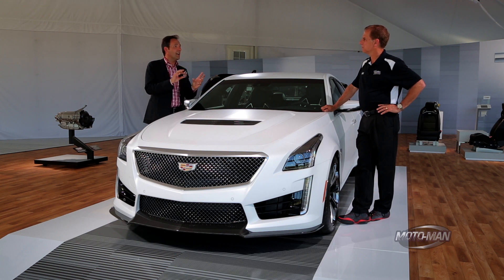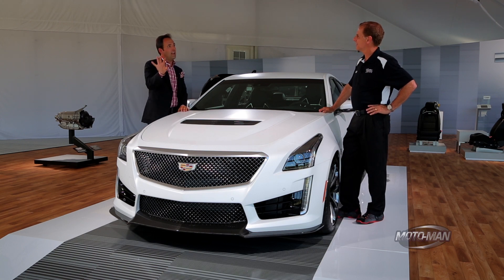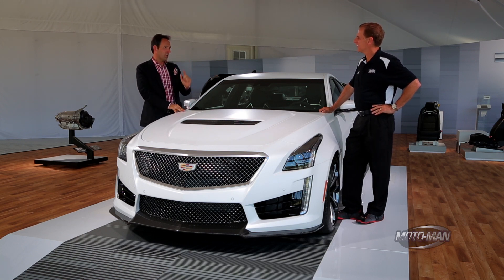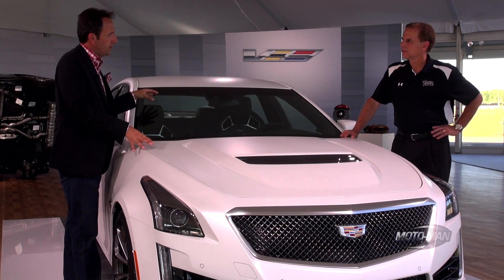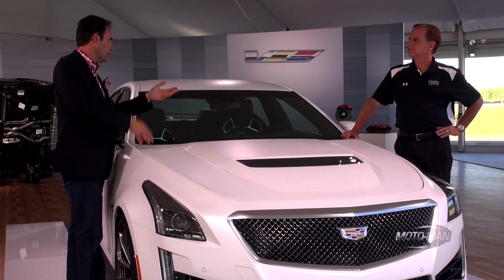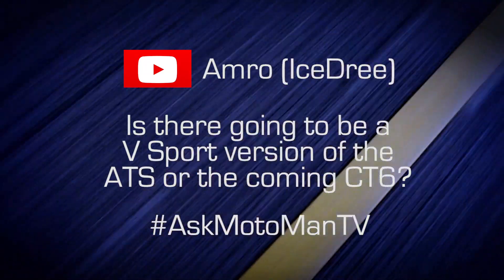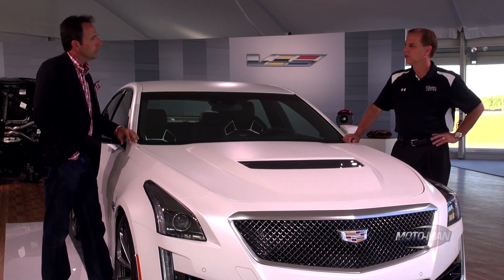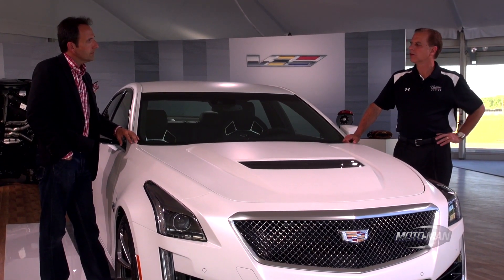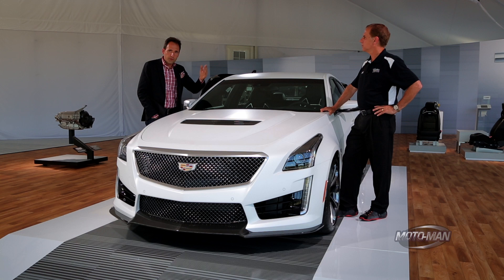The first question comes from Amro, arguably Dave's biggest fan — he chases Cadillacs around Saudi Arabia taking pictures. Amro asks: since there's a V-Sport trim, will there be a V-Sport for models like the ATS or CT6 coming down the road? Dave's answer: quite possibly — there will be more V-Sports going forward in the model lineup, though none to announce tonight. Stay tuned.